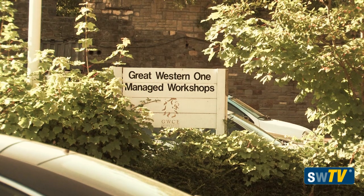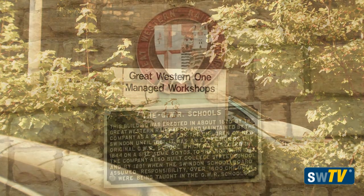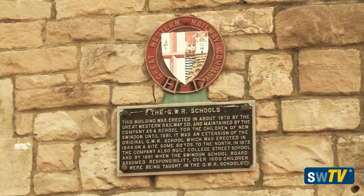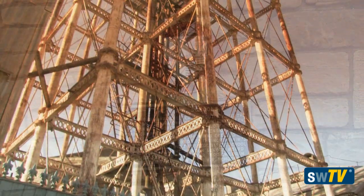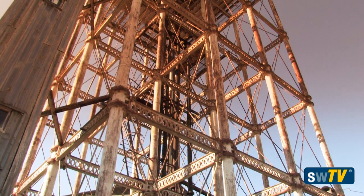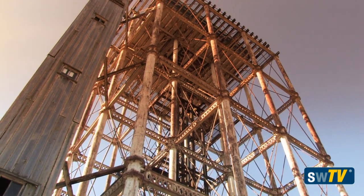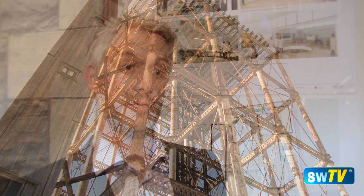Obviously, because it's sitting in the railway village, we've got the history of the site, the history of inventions on the site, the history of the railway village, and obviously the industrial heritage of Swindon goes without saying. It's a real unique opportunity to blend that old and new together in the building.